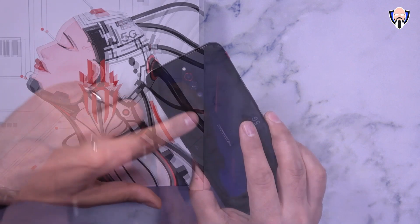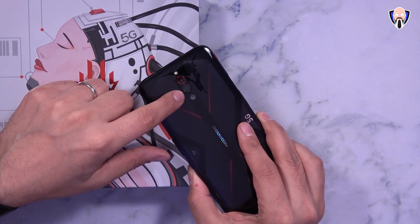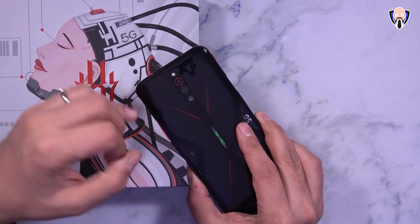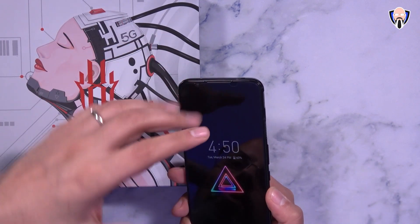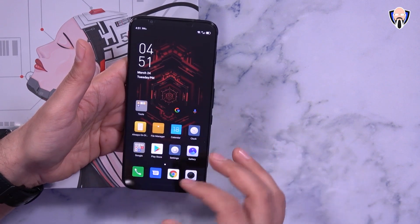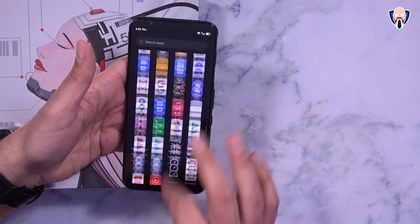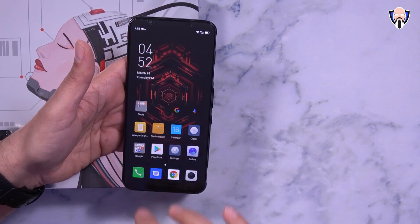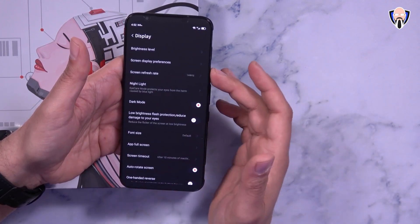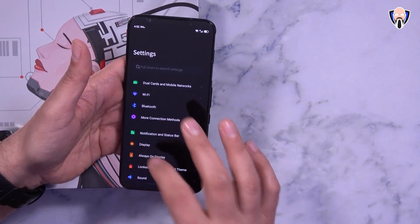On the cameras in the back, we have a 64-megapixel main camera shooter, an 8-megapixel ultra-wide lens, and a 2-megapixel macro lens. There's also a 12-megapixel front-facing camera for selfies and front-facing video. Looking at the UI overall, this is a custom UI with gestures, but unfortunately no swipe down for notifications. There is an app drawer. Right now I'm running this at 144Hz, so let's jump into the settings under display where we can customize the brightness level.